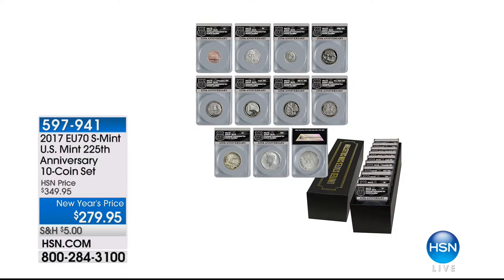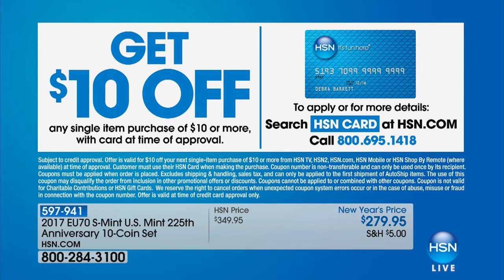I want to share what's coming up because we've got a lot to get through — we're going to move fast. We have the 2017, a 10-coin set — you get everything you see there, from the San Francisco Mint. This is the U.S. Mint 225th anniversary set — all 10 coins plus the presentation box. It's a New Year's price. You're getting the cent, nickel, dime, quarters, half dollars, and so on. Also, with our HSN card when approved, you get $10 off your first purchase.